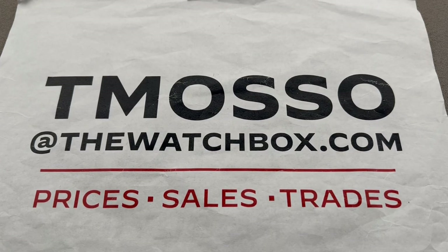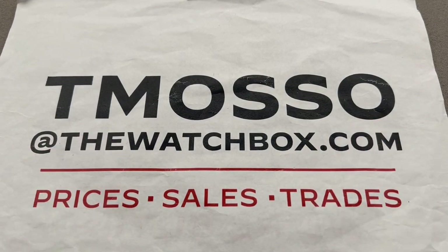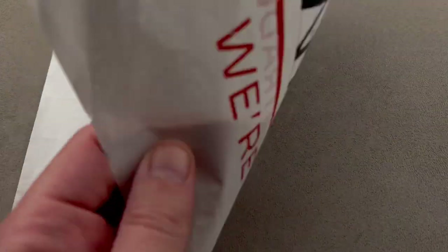Hi, I'm Tim. Welcome and thanks for logging on. We are waking up with watches and everything is for sale. Reach out to me directly — I am tmaso at thewatchbox.com for pricing regarding any of these watches.